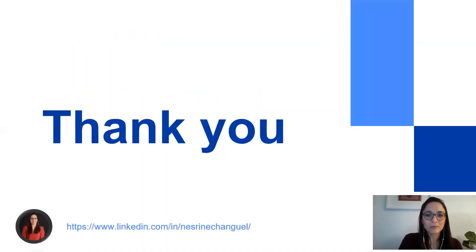All right, with that I'm getting to the end of my presentation. I want to thank you for listening. I also welcome any feedback or comments, so please reach out. I'm also available on LinkedIn — see you soon.